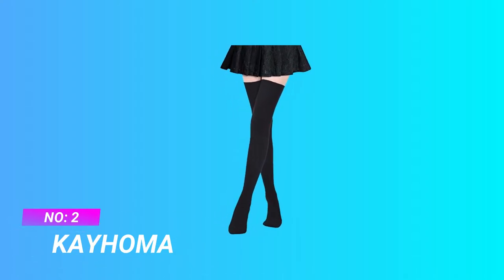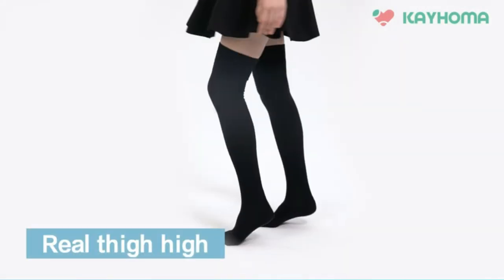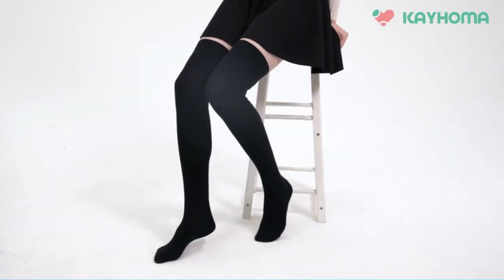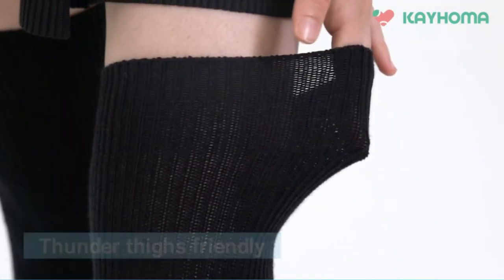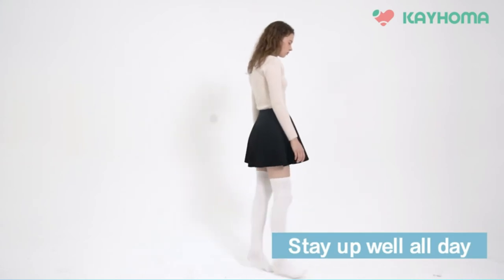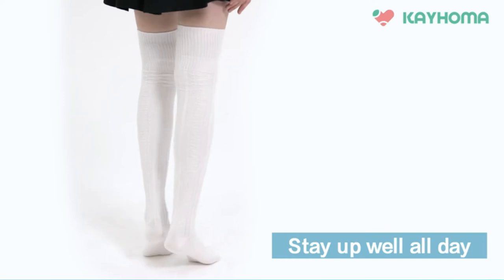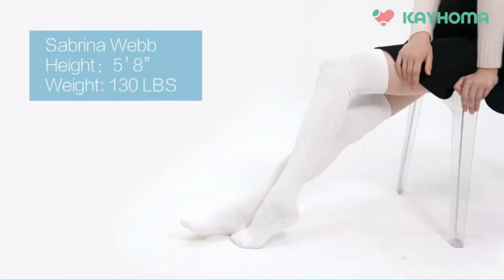Number 2: Kahoma leg warmers for winter. Every wardrobe needs a pair of classic black extra-long leg warmers that ticks all the right boxes. Made of a blend of high-quality cotton, nylon, and spandex, these socks are soft, thick, and will keep your legs toasty warm. The high elasticity guarantees a comfortable fit, and the thoughtful design ensures these socks stay up without needing regular adjustments.